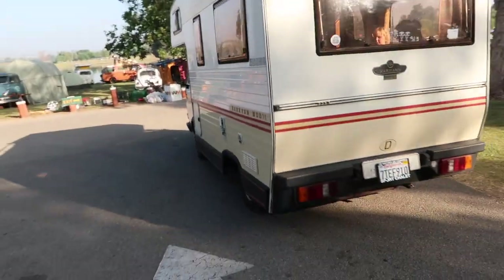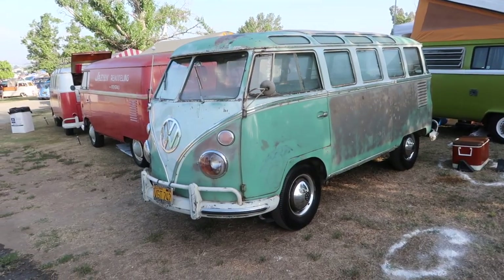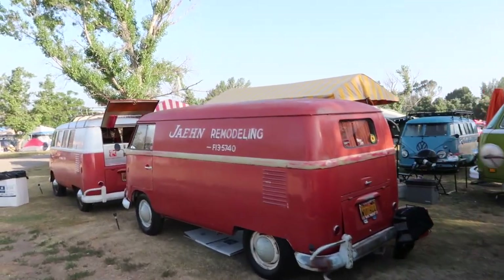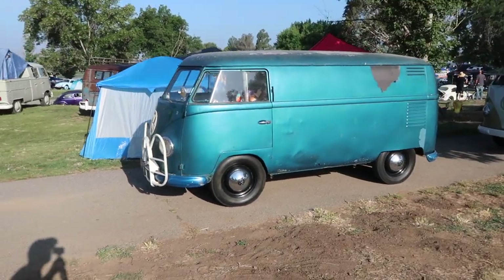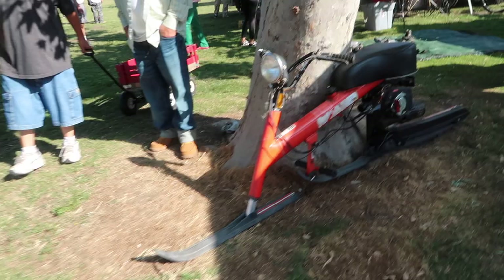Looks like there's so much room in there. The patina on this one is so beautiful — it's definitely one of my favorites out here. It's parked next to this really cool panel, like a metallic blue bus, probably got painted back in the 80s or something. Looks kind of cool.